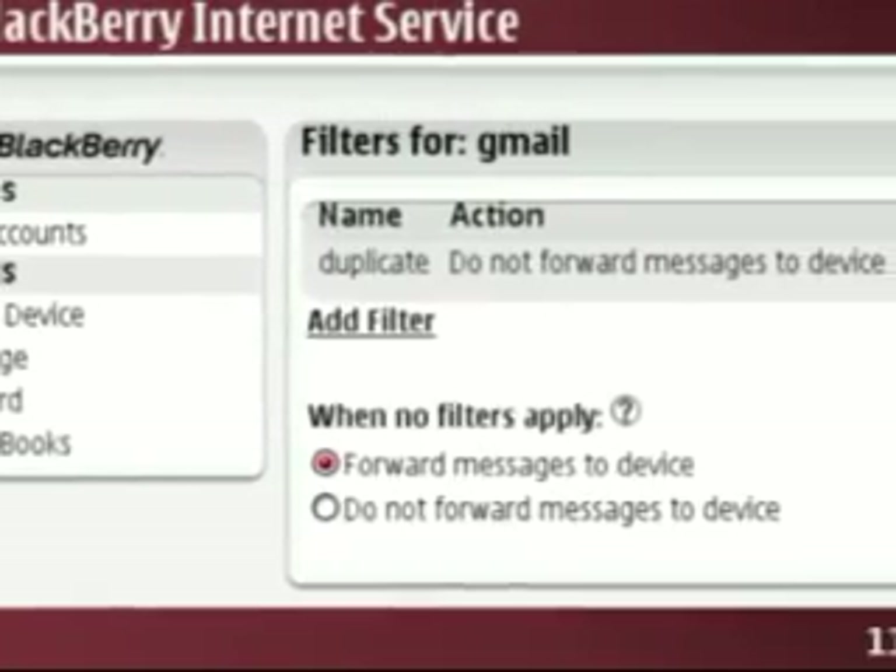BlackBerry Internet Service also lets you set filters: get emails only from certain people, route emails with attachments to your handset, or block known spam addresses. If you read an item on your device, it's marked as read on your Yahoo or Gmail account, and deleting an email on the handset can delete it off the server too — handy for managing spam before it downloads to your PC. A new version, BIS 2.3, is coming, which will give you live sync to Yahoo and Gmail, so emails sent from your BlackBerry will appear in your Yahoo sent items. All in all, a pretty good system with some nice updates coming.